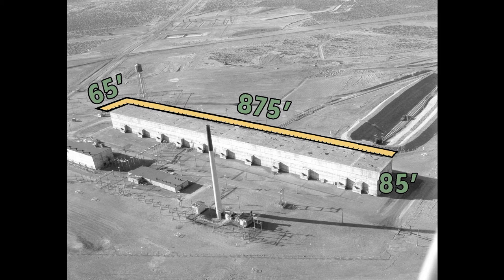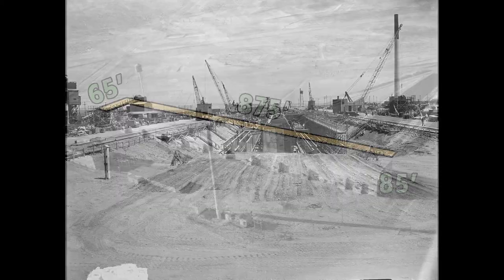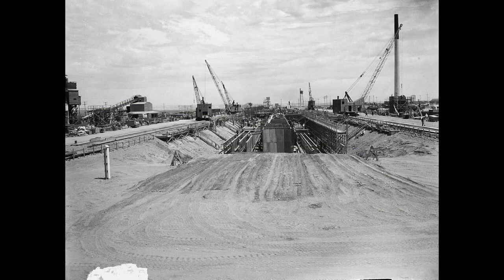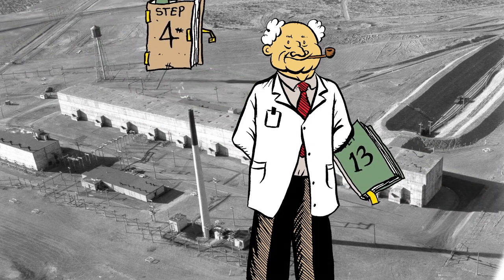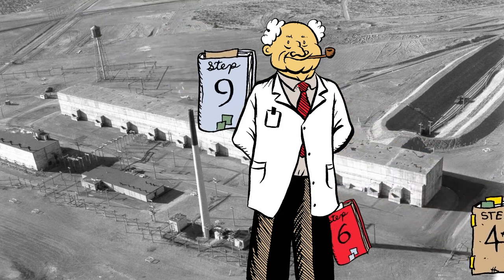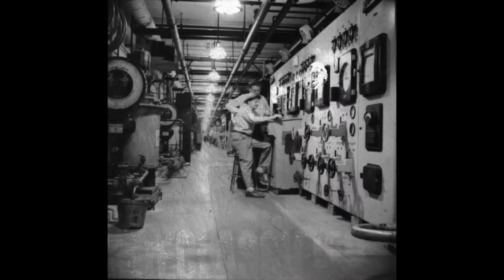T Plant is referred to as 'the canyon.' It also earned the nickname 'Queen Mary,' since it's long and narrow like the well-known ocean liner, and much of the building is located below ground. Dissolving the aluminum jacket around the fuel slugs and separating plutonium from the uranium and other radionuclides produced during irradiation requires more than a dozen steps in the chemical separation process. Workers had to manage the entire process remotely by cranes and rudimentary robotics. The remote operation was a very unique operation, and it took an awful lot of very brilliant engineers to design how this whole thing went together. And it worked.